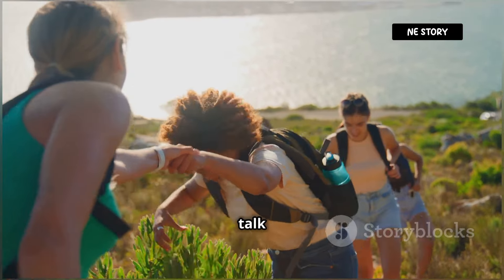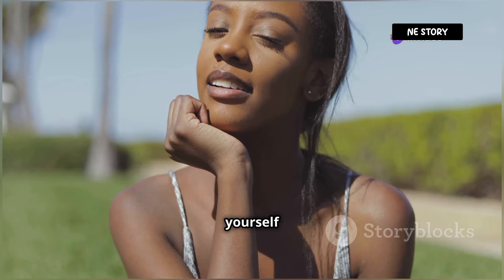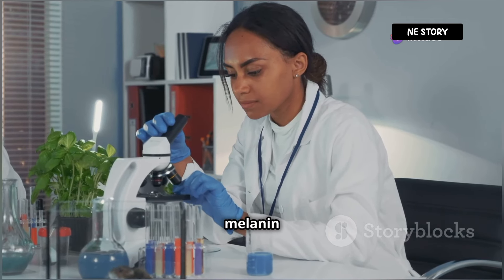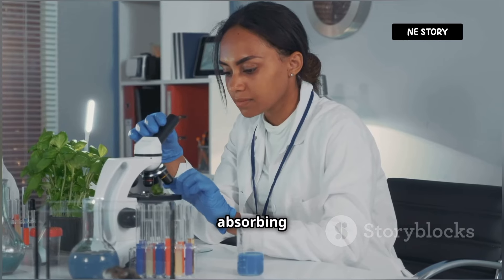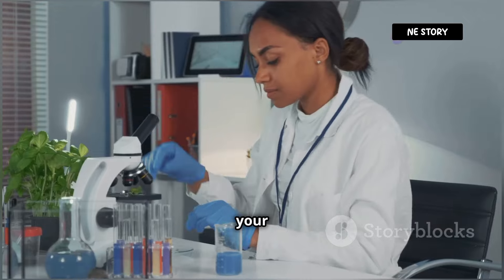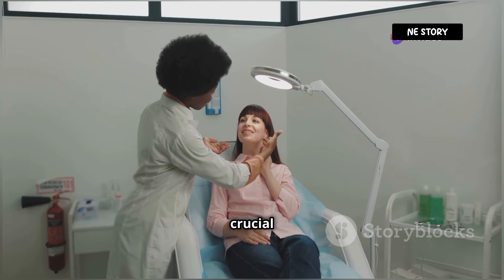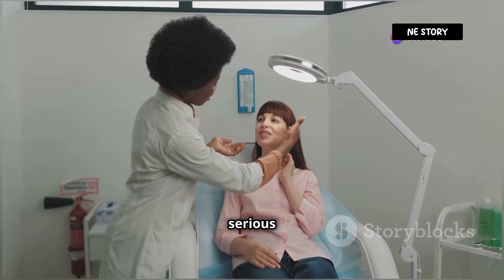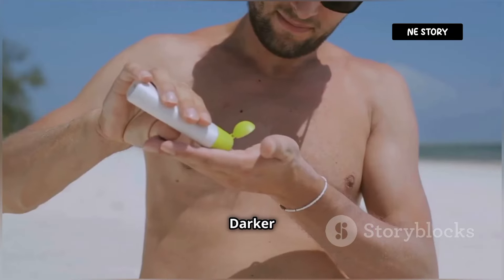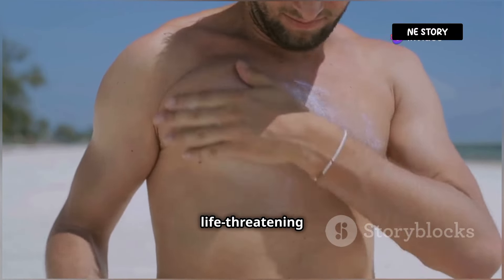Now let's talk more about the benefits of dark skin in high UV environments. Imagine yourself basking under the African sun. As the sun's rays beat down, your melanin kicks into high gear, absorbing and dissipating the UV radiation, preventing it from penetrating deep into your skin and damaging your DNA. This protection is crucial in preventing skin cancer, a serious health concern associated with excessive UV exposure. Darker skin acts as a natural barrier, reducing the risk of this potentially life-threatening disease.